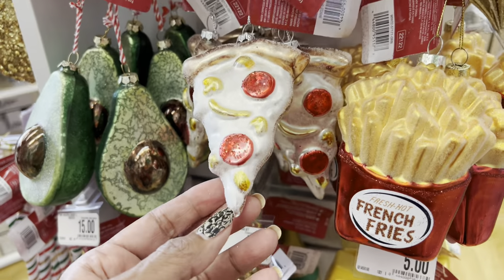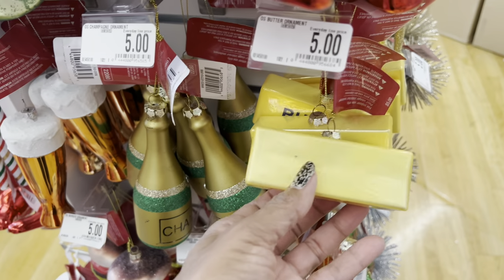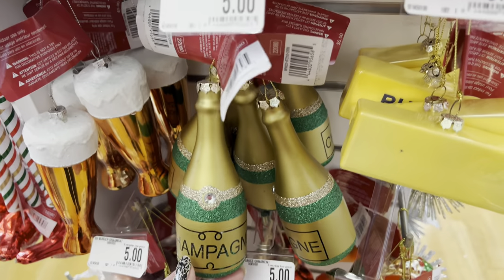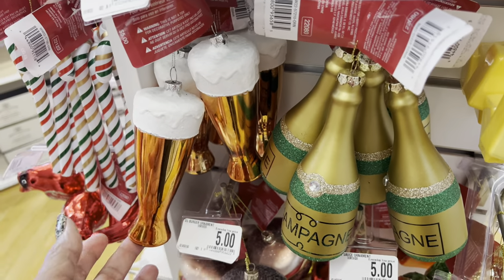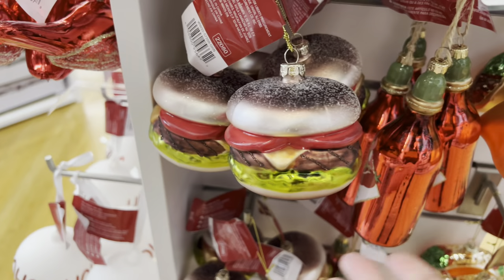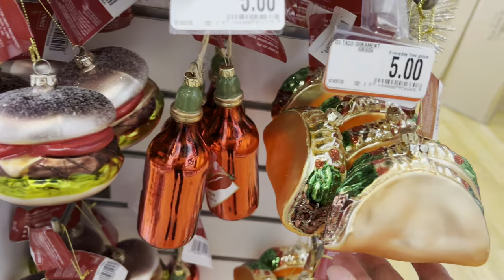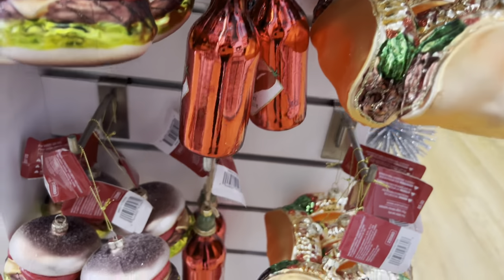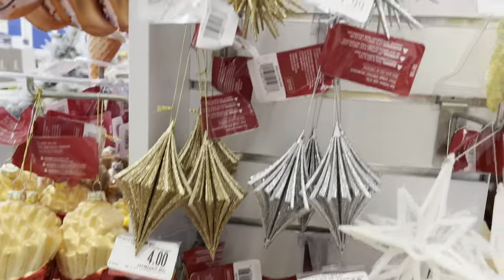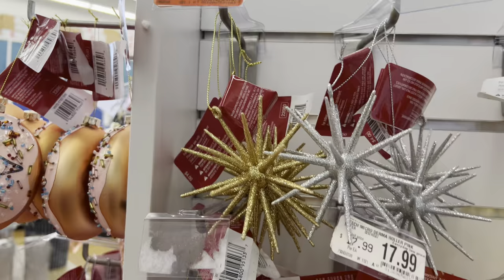Five dollars — a little slice of pizza, french fries, a stick of butter, champagne. These little ornaments are so cute. And then look at the beer, and down here we have a hamburger — is that ketchup? No, hot sauce! A little taco and more burgers. Now here are the silver and golds — that's already on clearance for $3.79.